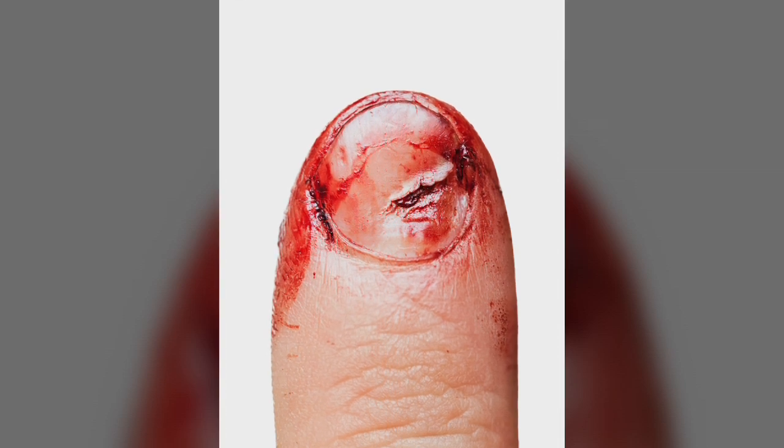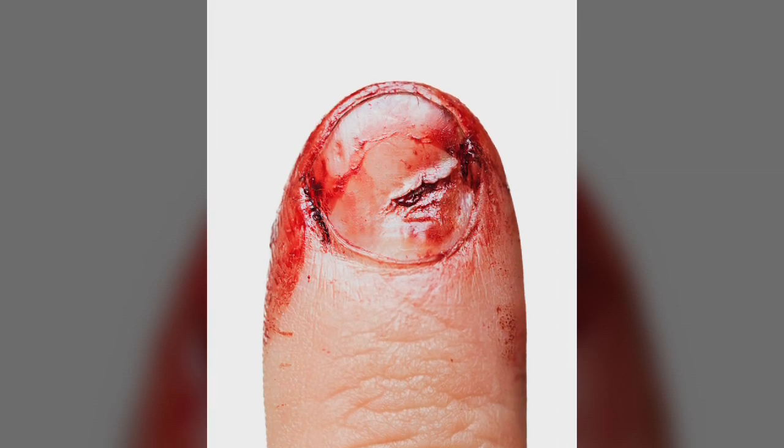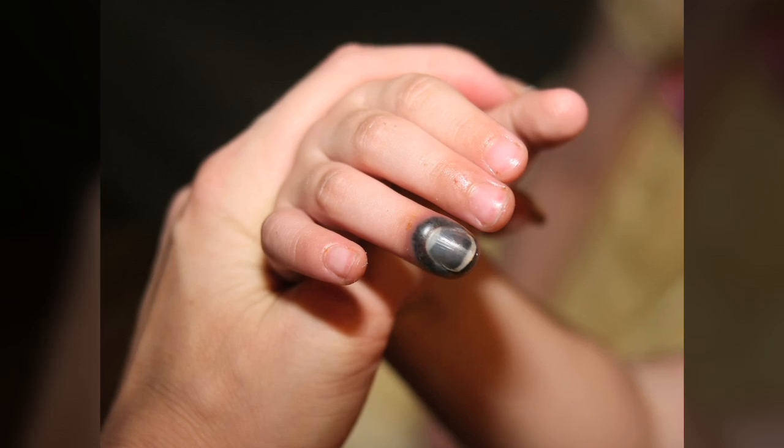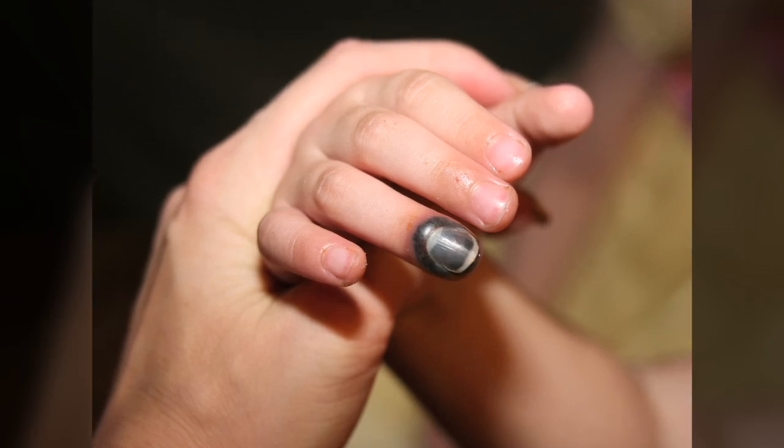Once you've removed your squashed finger from the door, have a look to assess the damage. If it's looking a bit wonky or pointing in the wrong direction, go and see your doctor. Don't be a hero. Chicks may dig scars, but I can guarantee they're not impressed with wonky fingers. No wonky fingers, please.